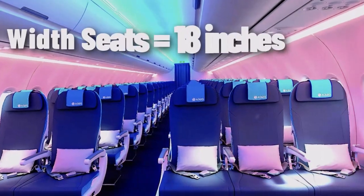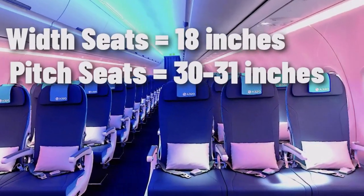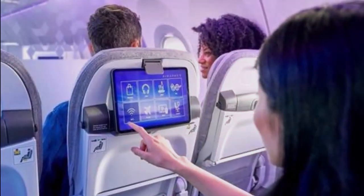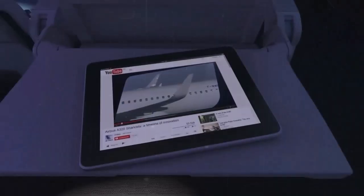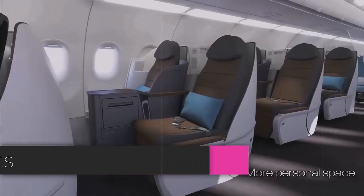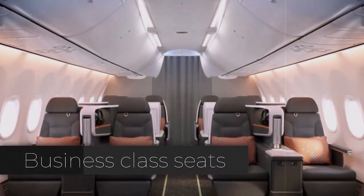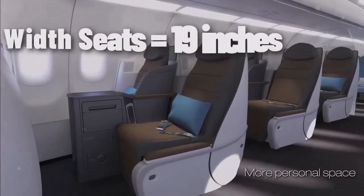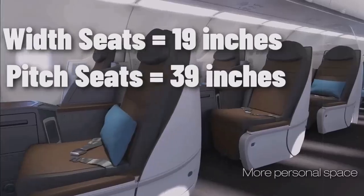Economy Class seats are typically 18 inches wide with a pitch of 30 to 31 inches and generally have limited recline. Some aircraft are equipped with seatback screens, while others rely on passengers' personal devices. The typical seat layout in Business Class is a 2-2 configuration from left to right, with seats typically 19 inches wide and a pitch of 39 inches.